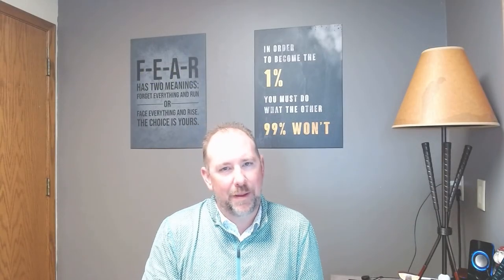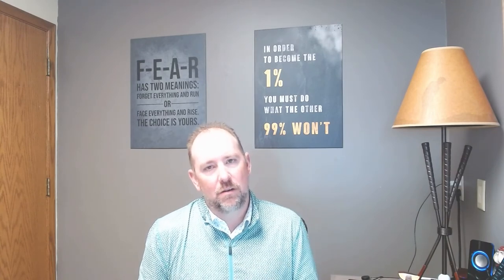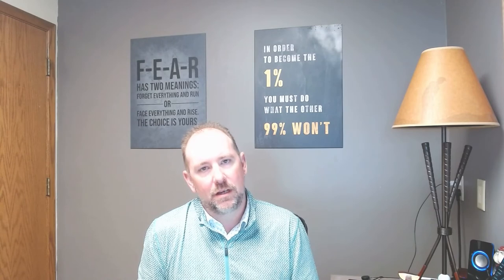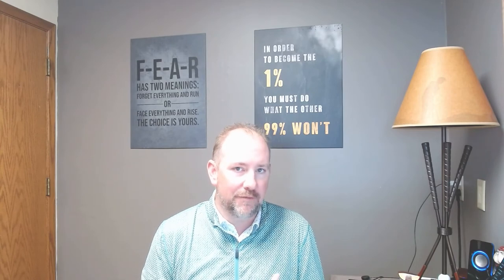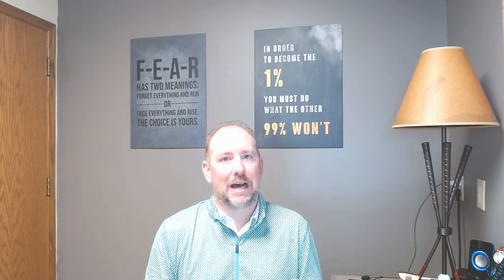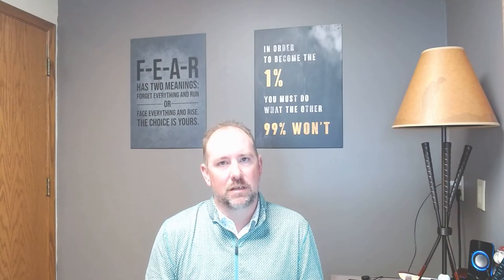Step five: closing, repairs, occupancy. We're going to close on the property, then you are going to take a little bit of time and energy — get some fresh paint, carpet if needed, get the carpets cleaned, get it updated just a little bit so when you get it rented out, you can maximize your dollars. Then rent it out, get it occupied, and start getting your return on investment today.